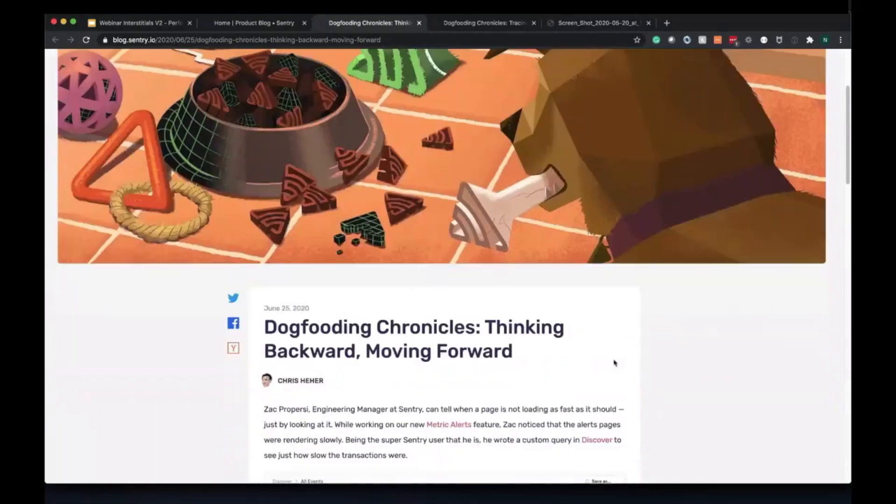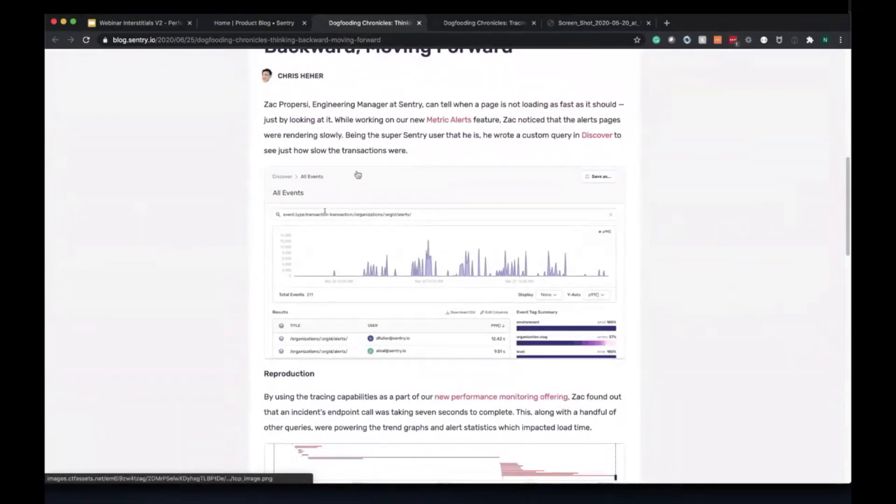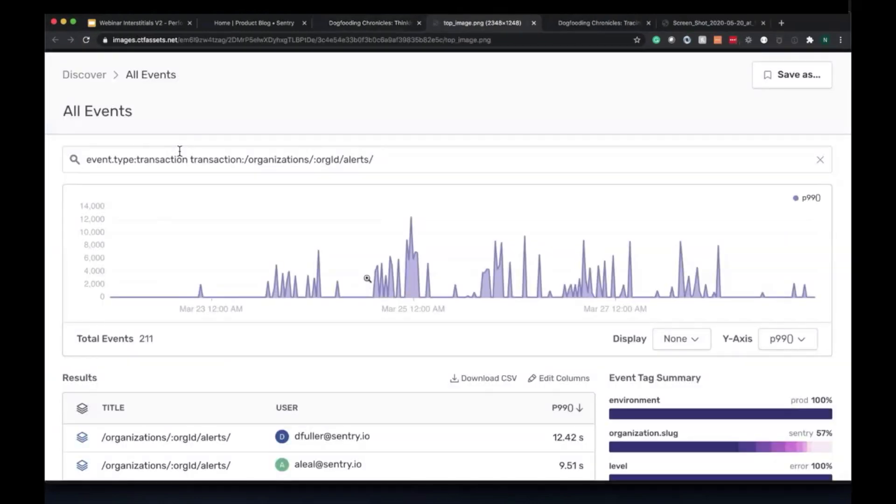The final dogfooding example was our engineering manager who wanted to figure out why a specific alerts view was really slow. He used Discover to develop the query and figured out the P99 is 12 seconds, and nine seconds for some folks at Sentry. This is unacceptable — we obviously can't push this to production like this; it would not be well received.